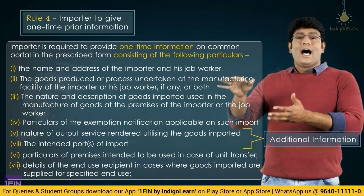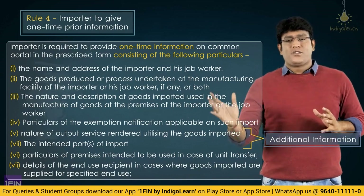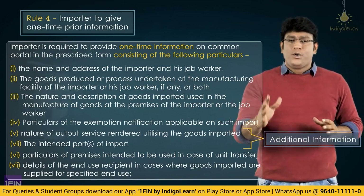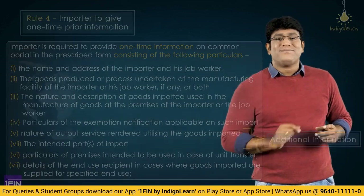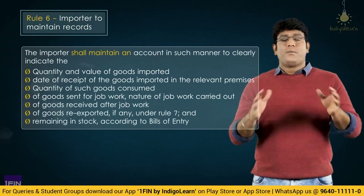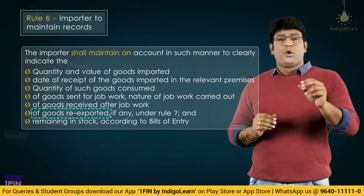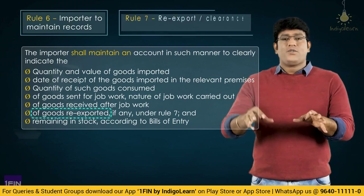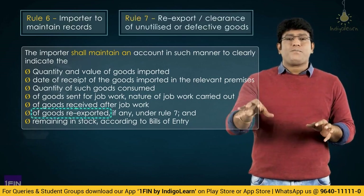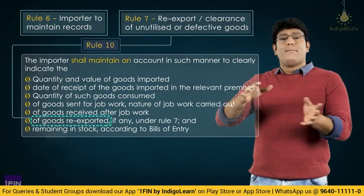These 2-3 points are extra additions by the latest Rules of 2022. The rest of the information and data of Rule 4 remains the same. In Rule 6, we discussed what all data has to be maintained by the importer. In that, one point was that the importer should maintain details of the quantity of goods re-exported as per Rule 7. In fact, Rule 7, which talked about re-export and clearance of unutilized or defective goods, has now been changed to Rule 10.